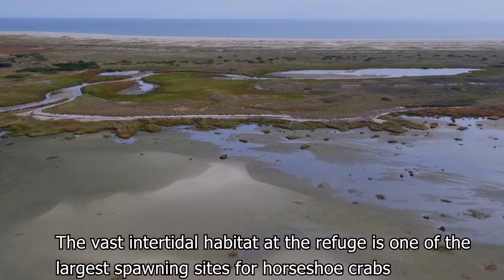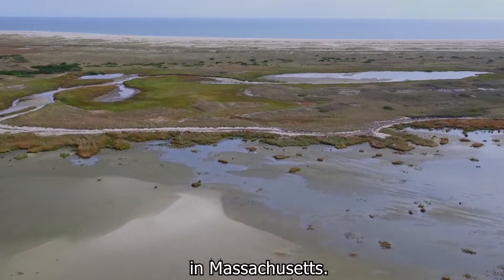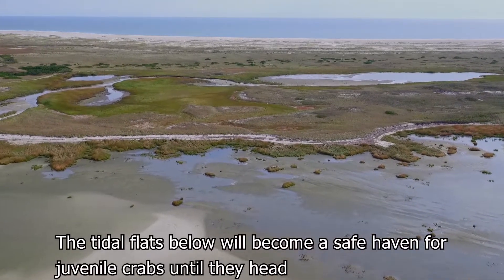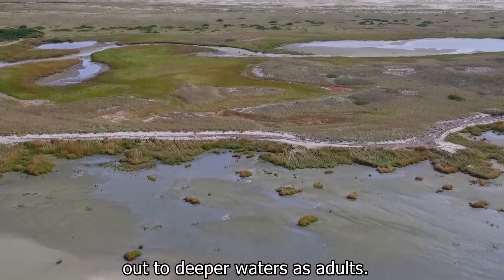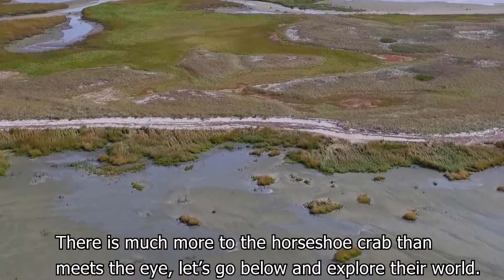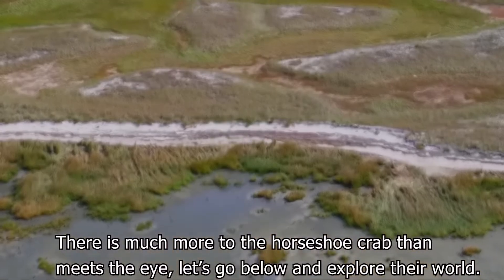The vast intertidal habitat at the refuge is one of the largest spawning sites for horseshoe crabs in Massachusetts. The tidal flats below will become a safe haven for juvenile crabs until they head out to deeper waters as adults. There is much more to the horseshoe crab than meets the eye. Let's go below and explore their world.